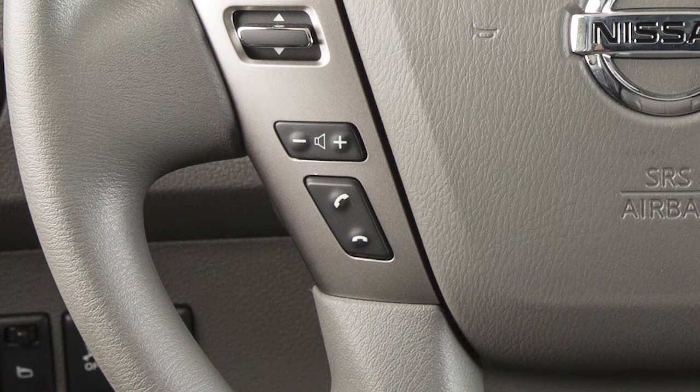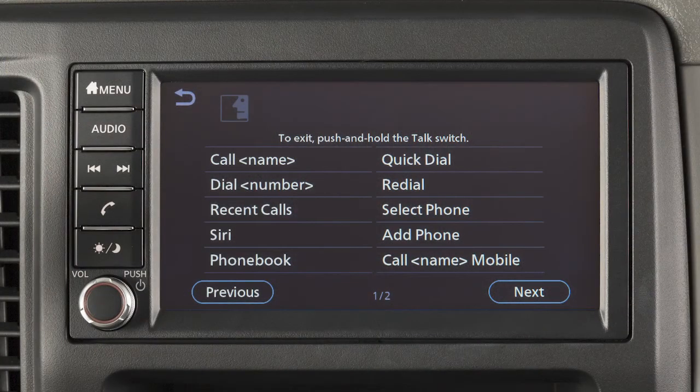When speaking voice commands, you can push the talk switch to interrupt the system while it is listing the available commands. Begin speaking when the face icon on the display changes.